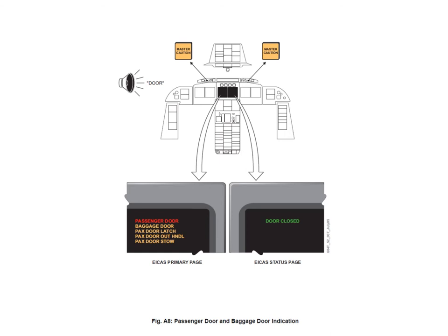For the passenger door, the door has to be closed, locked, and the handle has to be completely stowed. You also get some caution sub-messages: passenger door latch, passenger door outer handle, and passenger door stow caution messages. But if the passenger door is completely unlocked, you get the red warning message.